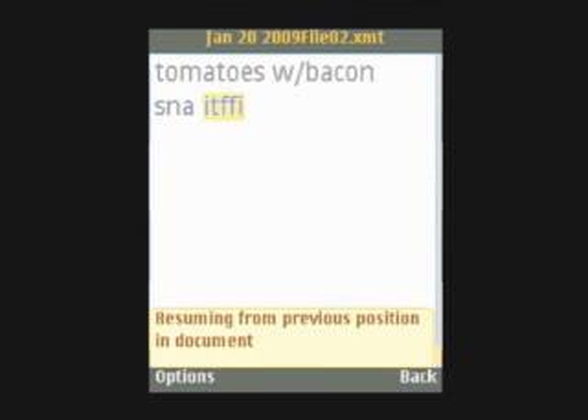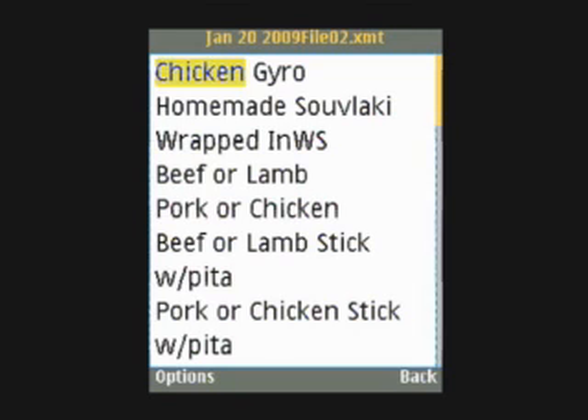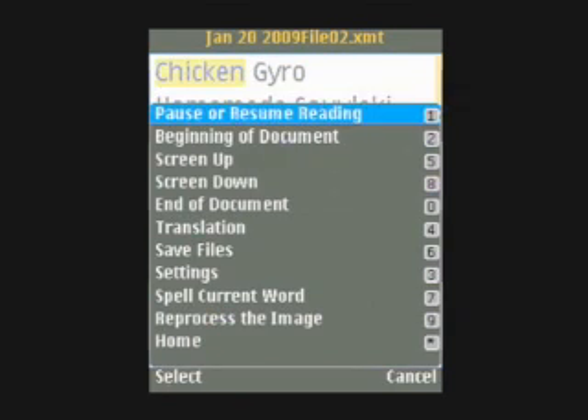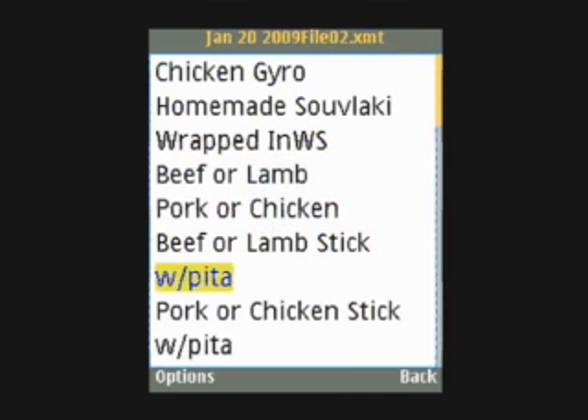Resuming from previous position in document. Pause or resume. Beginning of document. Pause or resume reading. Chicken Gyro. Beef or lamb, pork or chicken, beef or lamb, stick with pita. Phone rings.